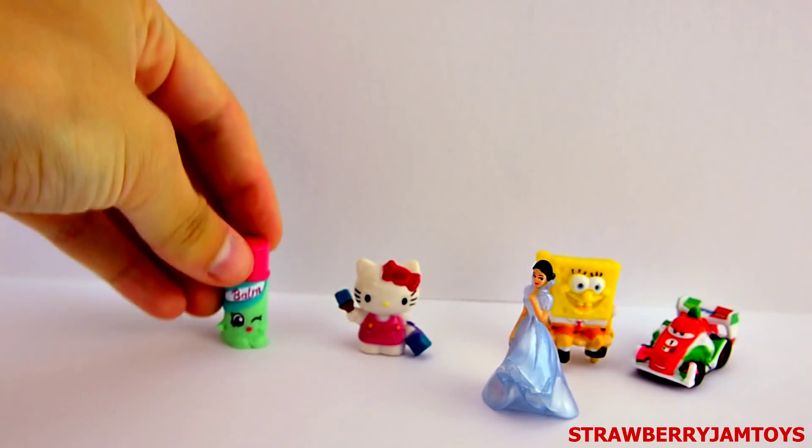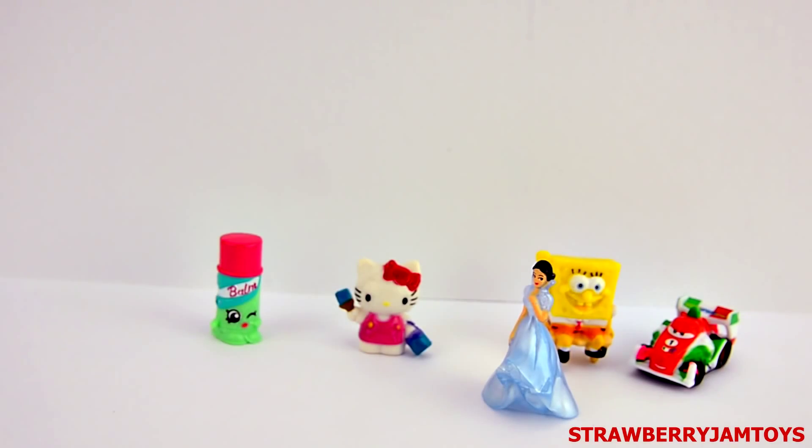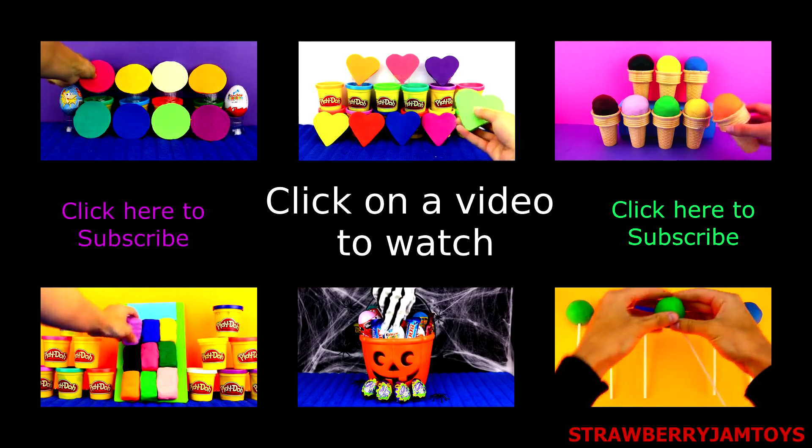Thanks for watching guys. Don't forget to click the thumbs up button and write a comment if you enjoyed today's video. See ya!